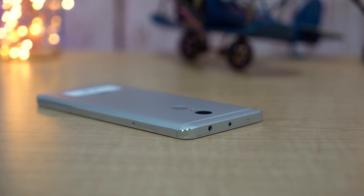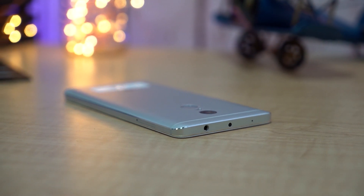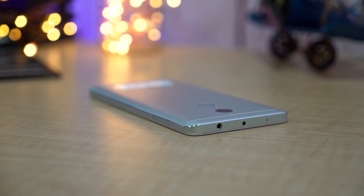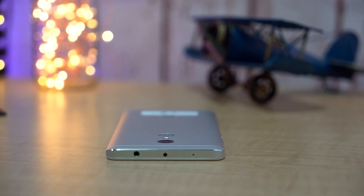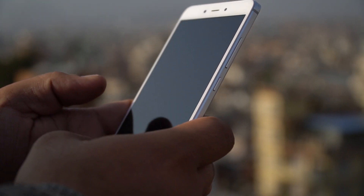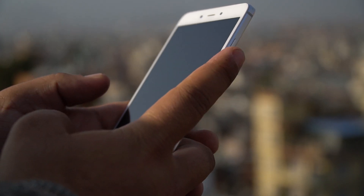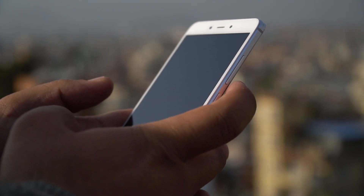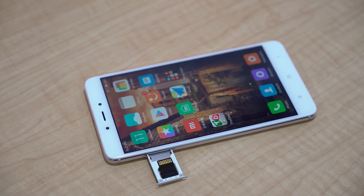Coming to the top, we have the traditional 3.5mm headphone jack and they have not gotten rid of the IR blaster, making it easy to control electronic devices at home. The power and volume buttons are ergonomically placed on the right and offer decent tactile feedback. We still have Xiaomi's hybrid SIM tray on the left, making it a perfect budget smartphone.